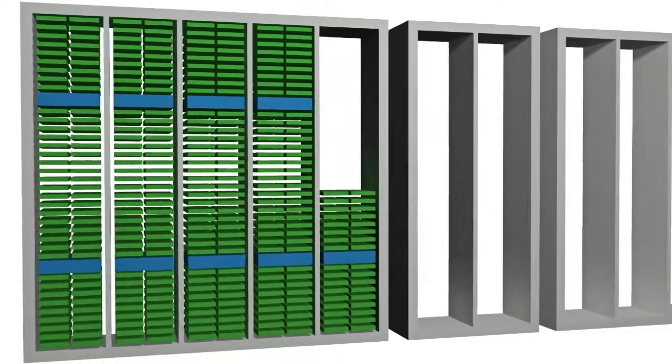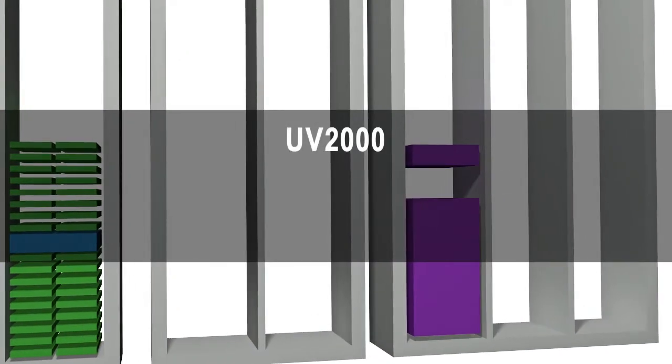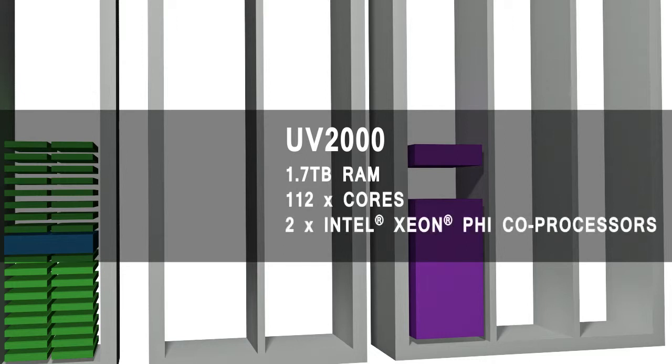In addition to that, we also have a shared memory system called a UV-2000. This is really a single large computer which has 1.7 terabytes of memory — so there's an awful lot of RAM — and 112 cores. It also has two Intel Xeon Phi processors to enable some interesting coupled workflows.